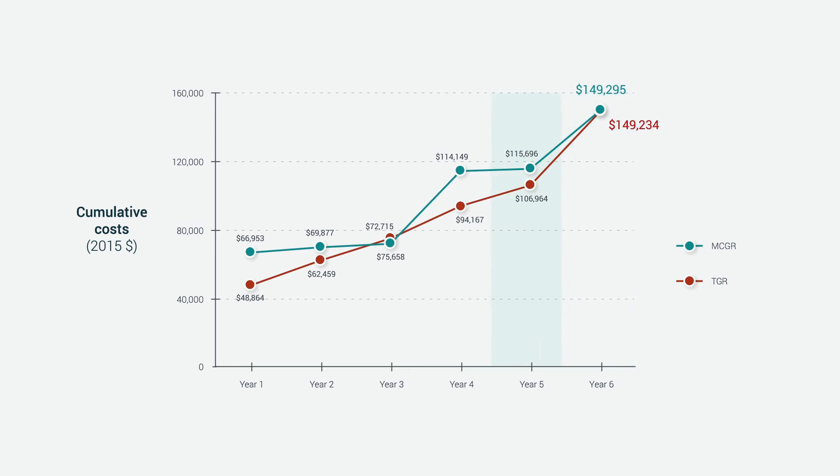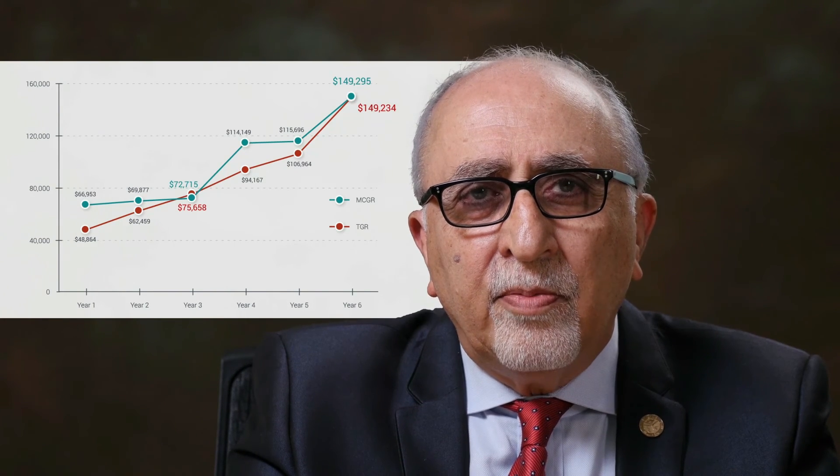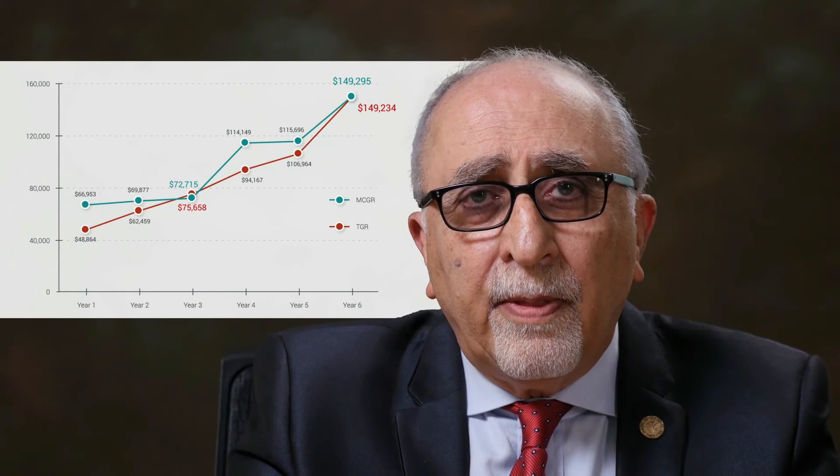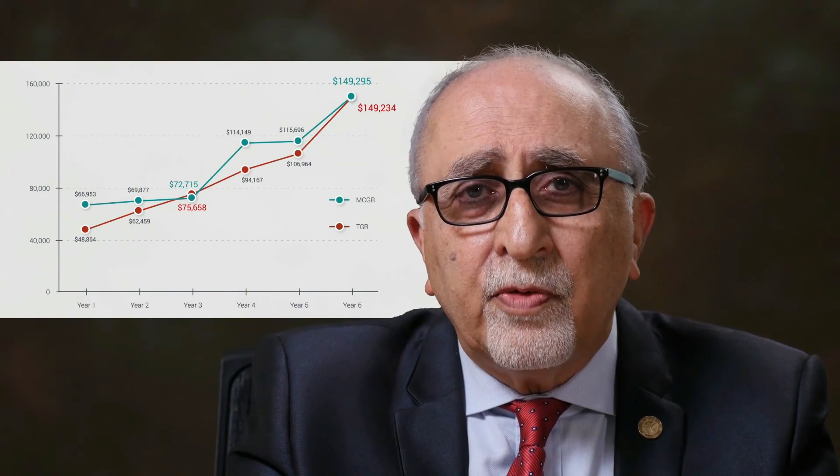Our model demonstrated that by year three, MCGR are associated with cost savings. These cumulative savings at three years may also apply to surgeries involving conversion of TGR to MCGR where a subsequent exchange procedure is not anticipated.